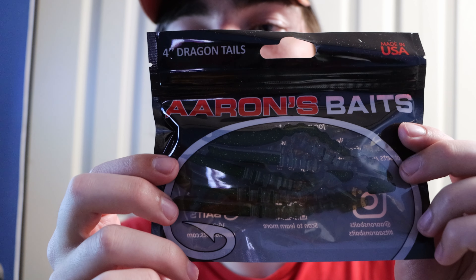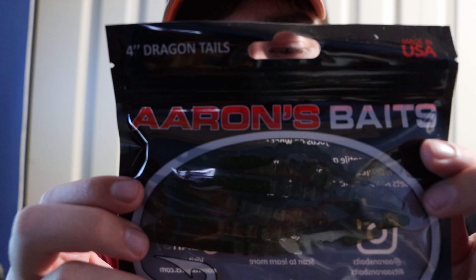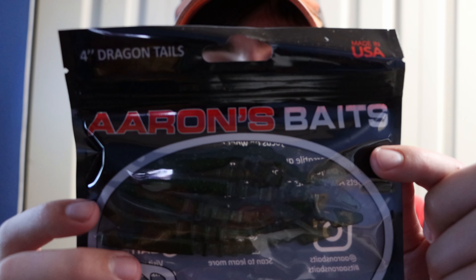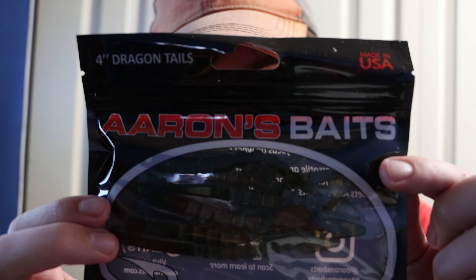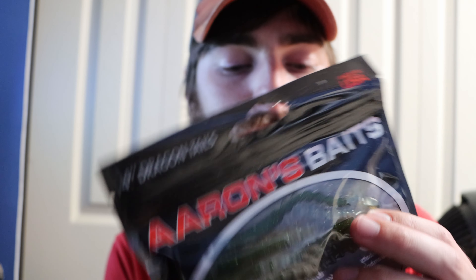Then we got an Errands Bait four-inch Dragon Tail in a sort of green pumpkin color. I definitely feel like this would do really well on some shaky heads. It's the perfect size to draw in some pretty good bites for smallmouth. It has ribs in it and looks like it would have pretty good action, especially with the tail. I've never actually heard of this company before, so I'm gonna look them up on Instagram after this.